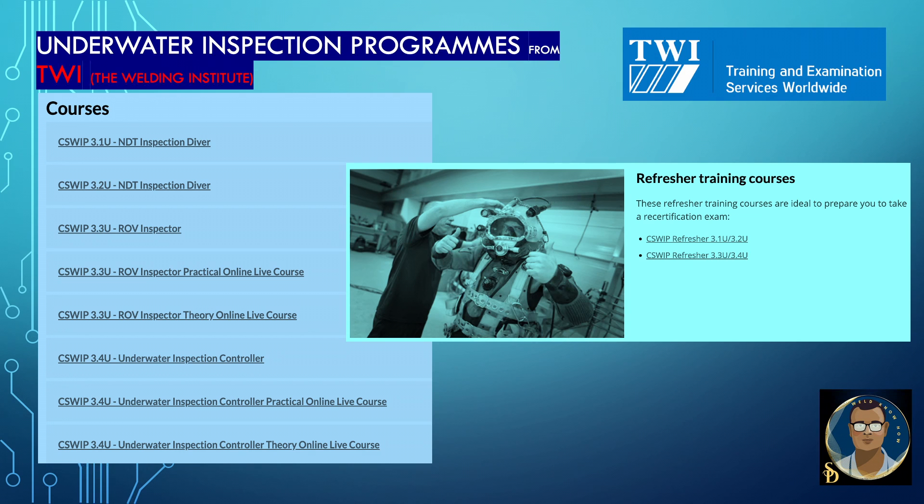These are the courses provided by the Welding Institute — steps to becoming an inspector. C-Sweep 3.1U is for the NDT Inspection Diver course; 3.2U is NDT Inspection Diver for seniors; 3.3U ROV Inspector, including practical online live course and theory online live course; 3.4U Underwater Inspection Controller, including practical online live course and theory online live course. Other than these, to refresh your skills, you can take the refresher training courses. These refresher courses are ideal to prepare you for a recertification exam: C-Sweep Refresher 3.1U/3.2U and C-Sweep Refresher 3.3U/3.4U.